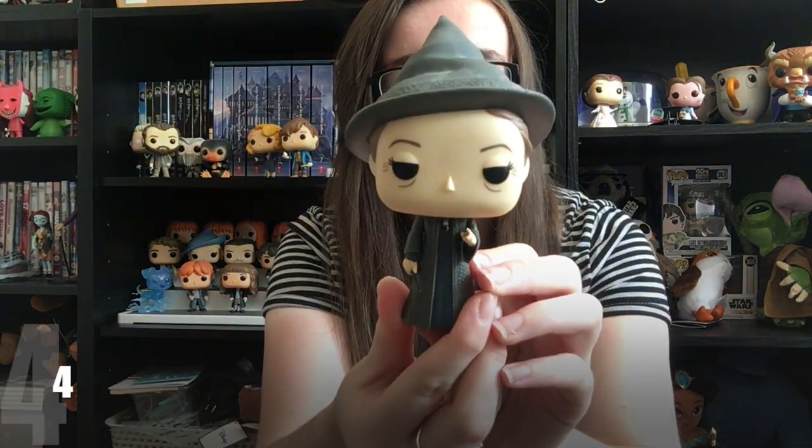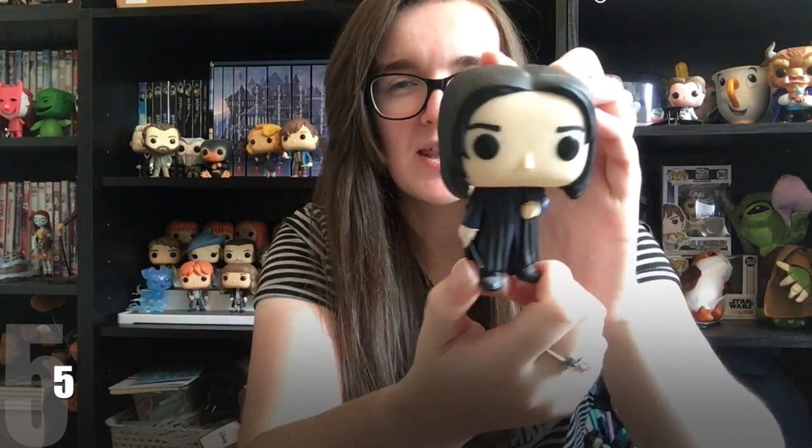Next we have the head of Gryffindor house, Minerva McGonagall, portrayed by Maggie Smith in the films. I think she's wonderful — her wand made it out okay in the move, it's literally just Hagrid's umbrella that broke. She's got quite a stern expression on her face. Then we've got the head of Slytherin, Severus Snape — one of my favourite characters. I actually met Alan Rickman back in 2012 and I'm really sad he's passed away. I think they've done this Pop Vinyl really well.